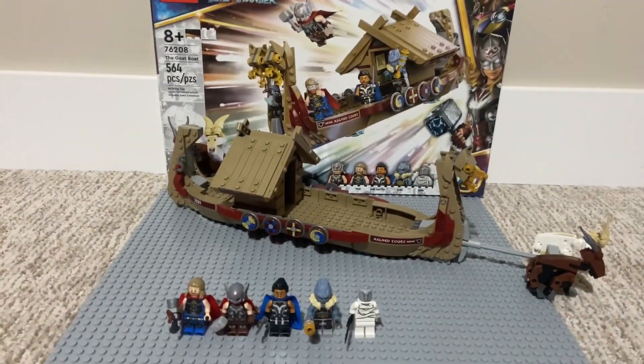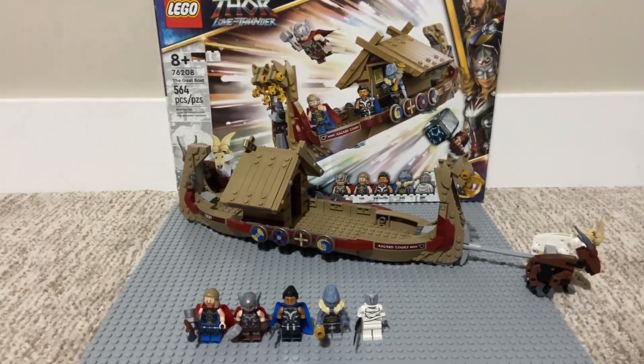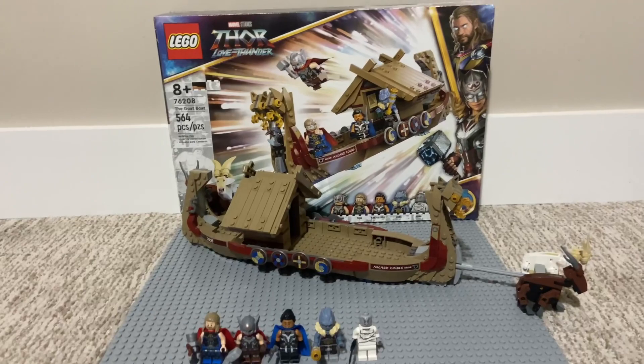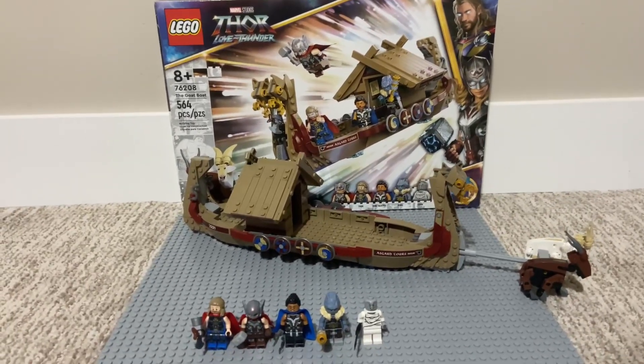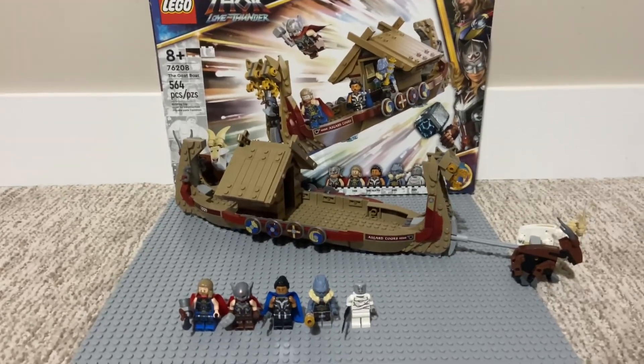That is my review of the 76208 LEGO Marvel Thor Love and Thunder The Goat Boat. Hope you guys enjoyed this video. Leave a like if you did, subscribe if you're not already, hit that notification bell so you don't miss a video, and until next time, bye.